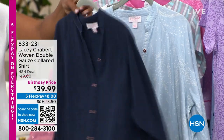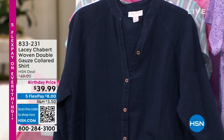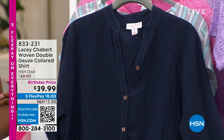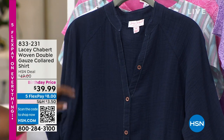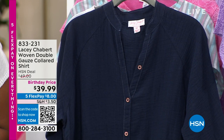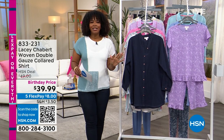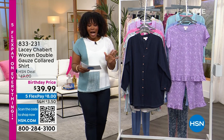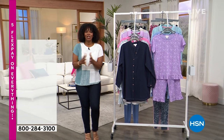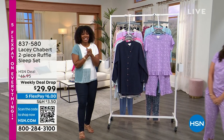I love that it has a nice relaxed fit — 32 inches in length, 100% cotton, which I always say means 100% comfortable. The item number is 833-231 if you don't want to wait for the presentation. We're getting started in this hour with the woman who brings us the brand — Lacey Chabert. We've loved her in movies for years, and we love her here at HSN as a fantastic designer.